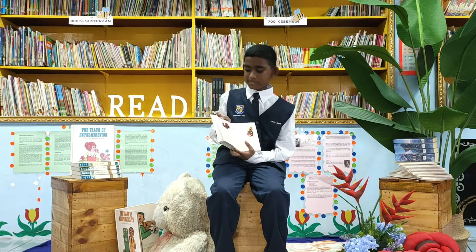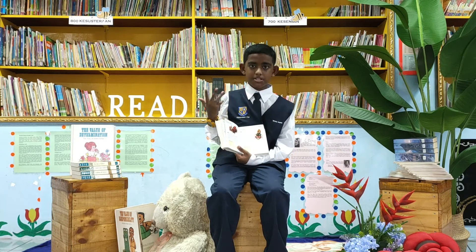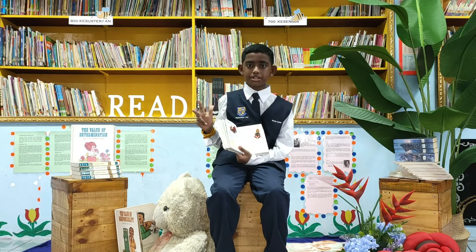The second animal that I like from this book is the lobster moth caterpillar. When it's young, it looks like an ant, so predators will eat it. When it's in its medium caterpillar stage, it will look like a scorpion.